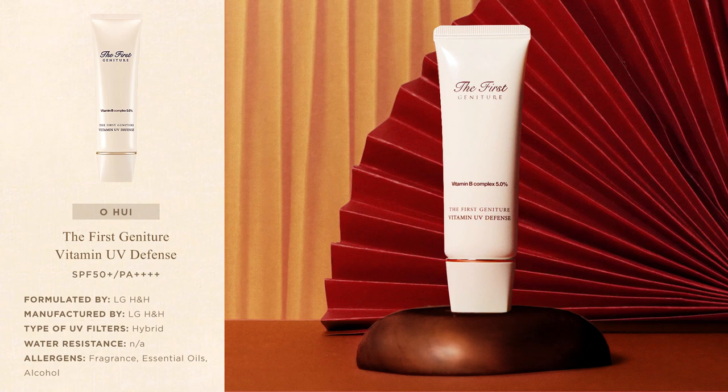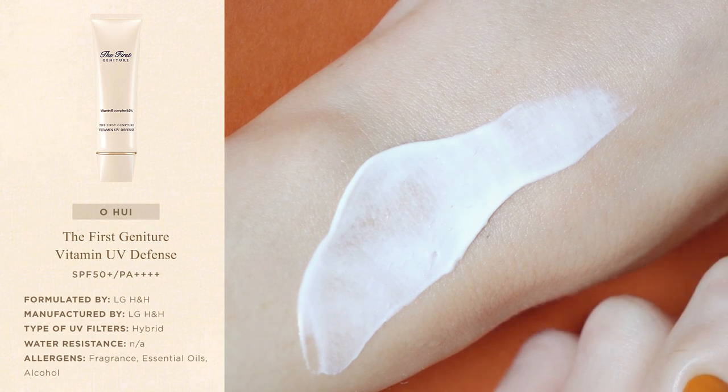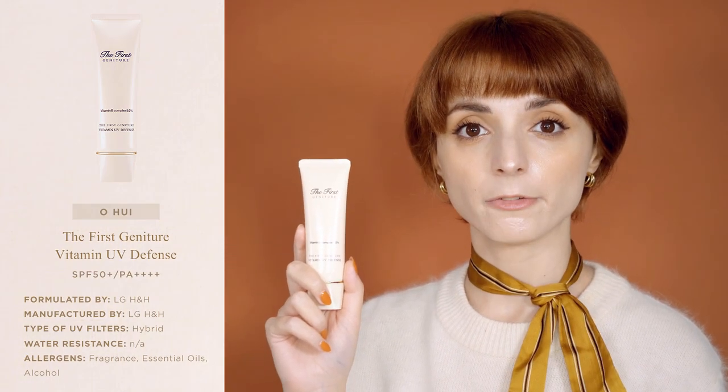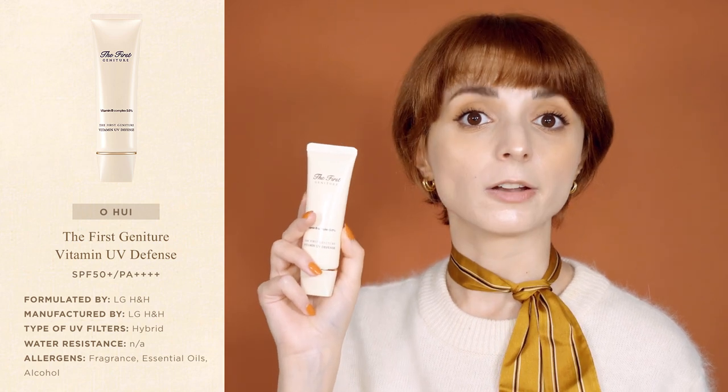The next sunscreen is the First Geniture Vitamin UV Defense by Hohui. It's a daily sunscreen with additional antioxidant properties and a very particular formula that goes from dense cream to thin lotion in just one swipe. The formula sets on the skin in just a few seconds and dries with a natural satin finish, forming a very thin but powerful protective film that adheres closely to the skin and shows great resistance in hot temperatures. Out of all the sunscreens in this video, this is the one that feels the most like second skin and could potentially be suitable for combination skin.